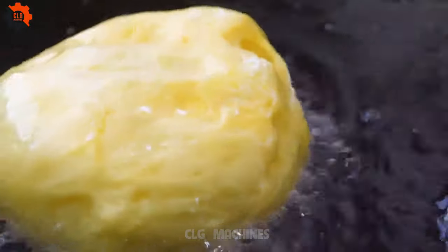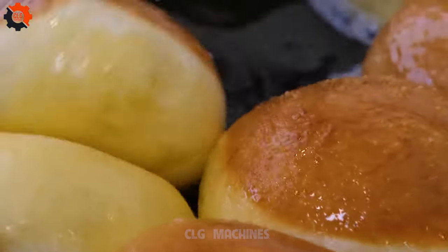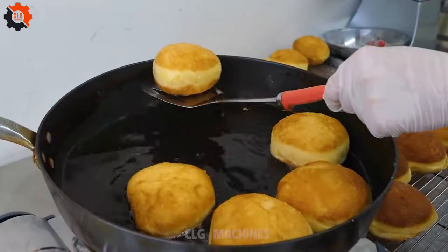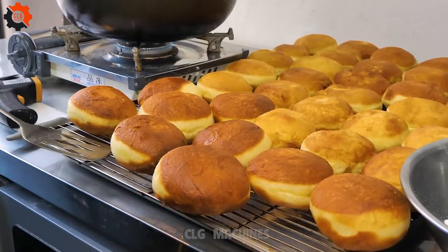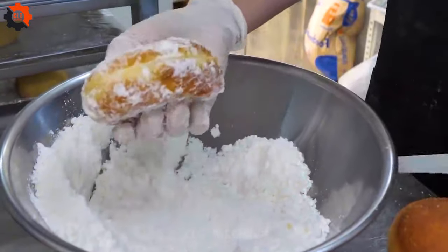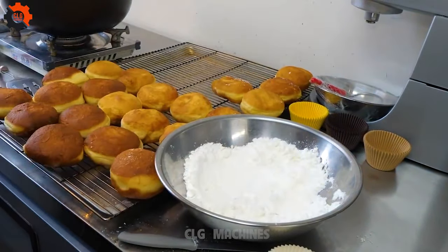For deep chocolate, mix cocoa powder with a creamy custard base, adding a rich chocolatey flavor. For vanilla, infuse a custard with fragrant vanilla extract, creating a classic and comforting filling. Blueberry filling can be made by mixing blueberry jam into a smooth custard, offering a burst of fruity sweetness with every bite. Lastly, combine lime zest with a tangy custard for a refreshing and zesty twist.